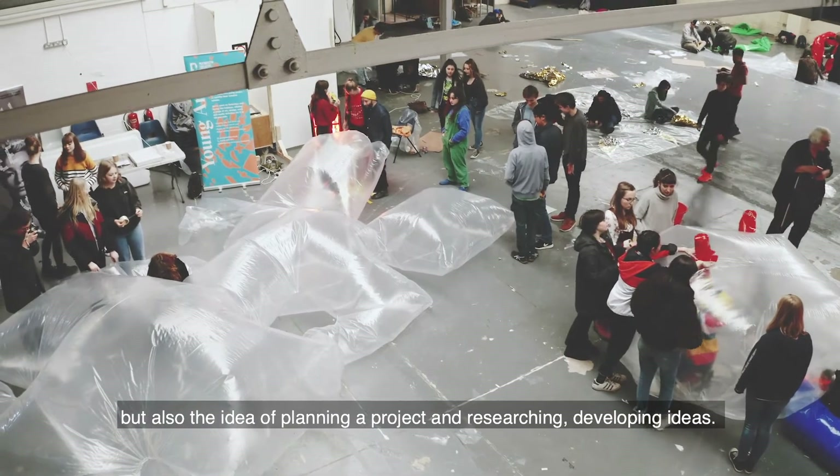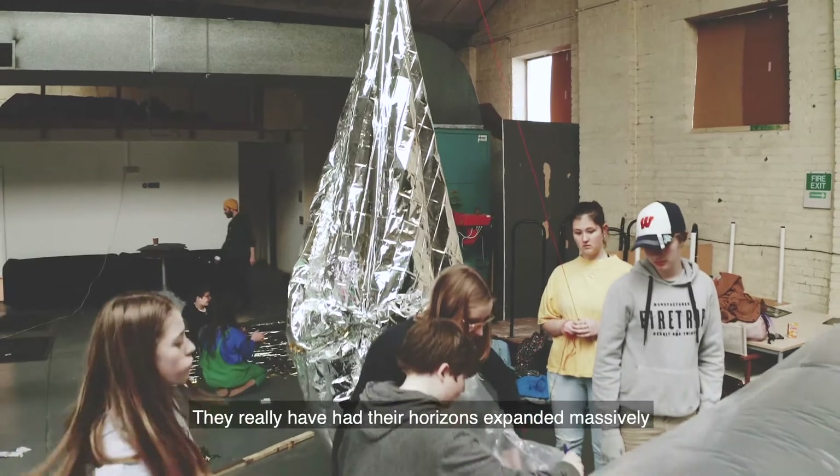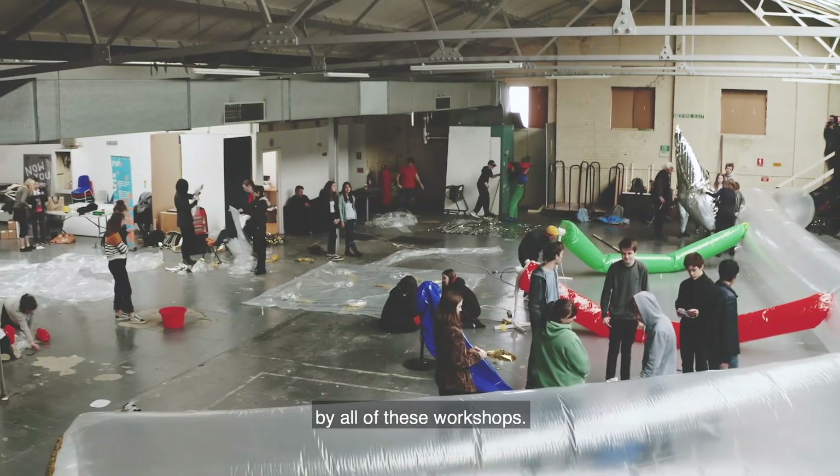But also that sort of idea of planning a project and researching, developing ideas — they really have had their horizons expanded massively by all of these workshops.